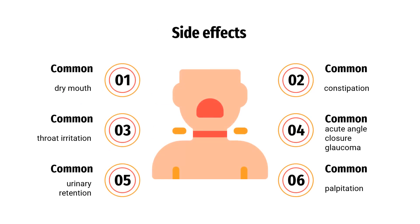Side Effects. Adverse effects are mainly related to its antimuscarinic effects. Common adverse drug reactions, occurring in greater than or equal to 1% of people, include dry mouth and/or throat irritation.